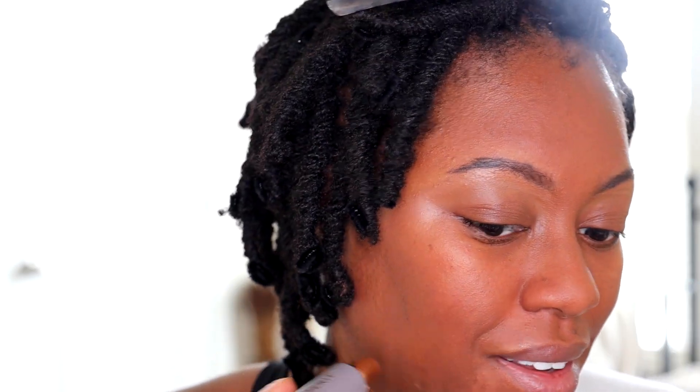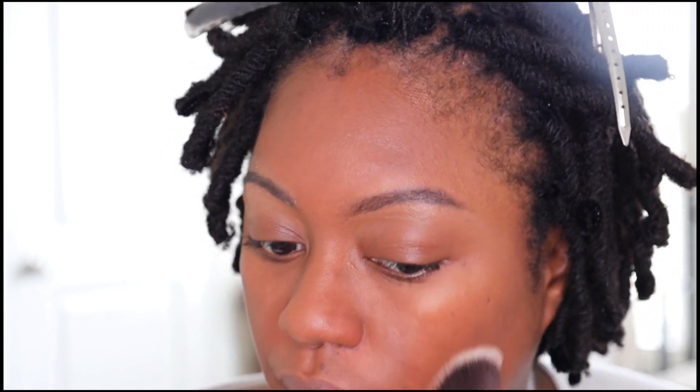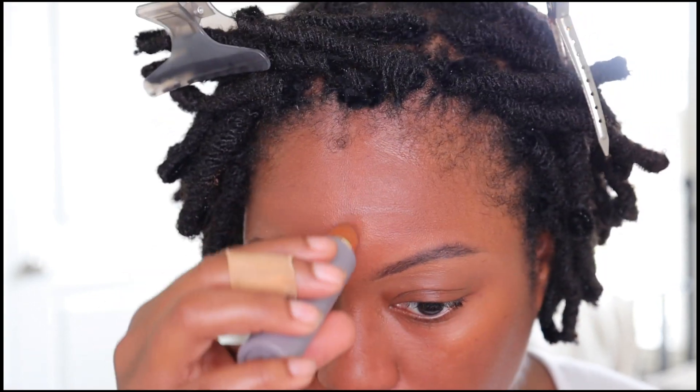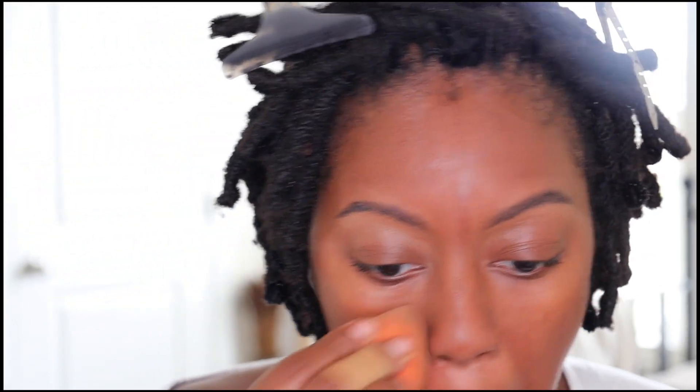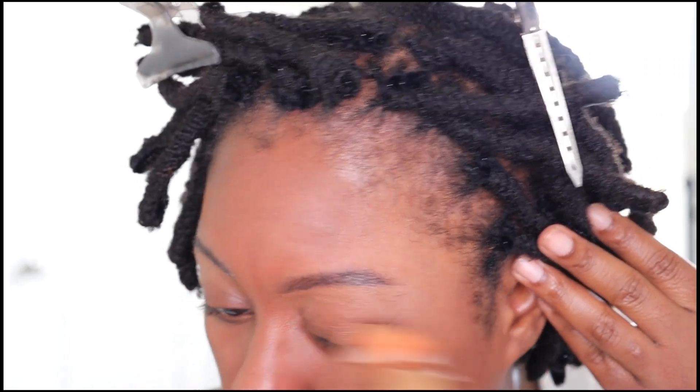The complexion stick is not that far off my shade — just a smidge darker — but it goes on so smooth. I can barely tell I'm adding anything, which is great for a no-makeup makeup look. I'm going to go in with a brush first, but I think complexion sticks blend better with sponges than brushes. I'm going to apply some more and use my sponge — this is so light I can barely tell if I've added anything.